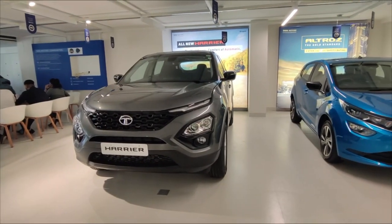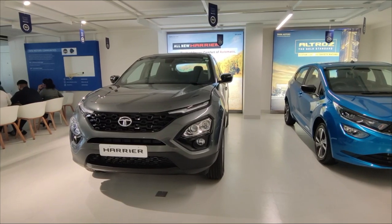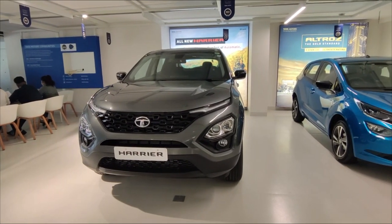Hello guys, welcome to Real Carpacks. Today what you are seeing in our frame is the Tata Harrier XT variant. This variant is the value-for-money variant, and I'll tell you why in this video.